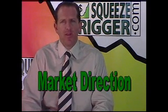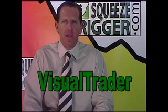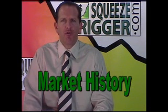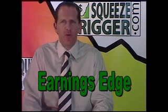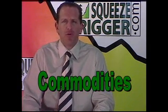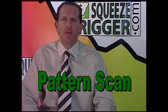Today we'll cover market direction for the Dow and NASDAQ, check Omnitrader for long signals, recap yesterday's trading in Visual Trader 15-minute bars, look at Squeeze Trigger boards for real-time short squeezes and set alerts, review market history trade ideas, check Earnings Edge for today's and upcoming earnings reports, look at Seasonal Edge, Commodities Futures, Currency Edge, and finish with Pattern Scan charts.